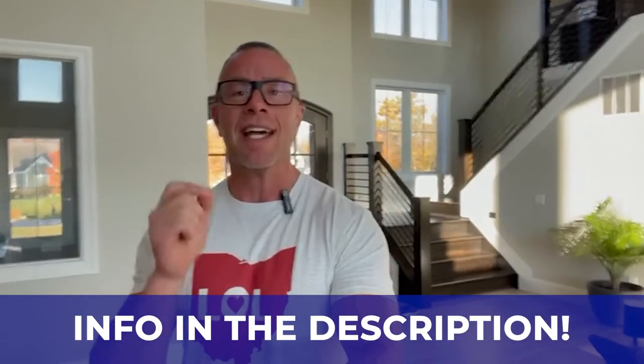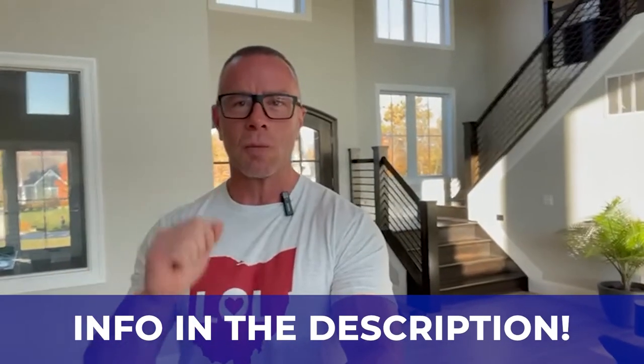Hey guys, if this is your first time to the channel and you want to know everything there is about living in Dayton, Ohio, make sure you hit that subscribe button and tap the little bell for notifications. My name is Mike Wall, I am the team leader of the Love Ohio Living team — the number one real estate resource here in Dayton on YouTube. We've helped over 1,500 families buy and sell in the Dayton area, so whether you're looking to move in the next nine days or 90, give us a call, shoot us a text, send us an email, or schedule a Zoom call in the link below.